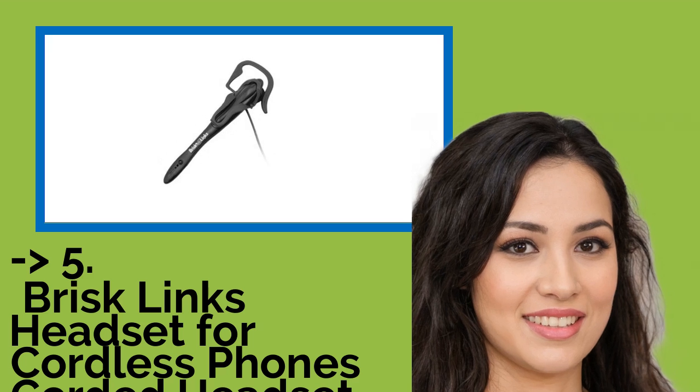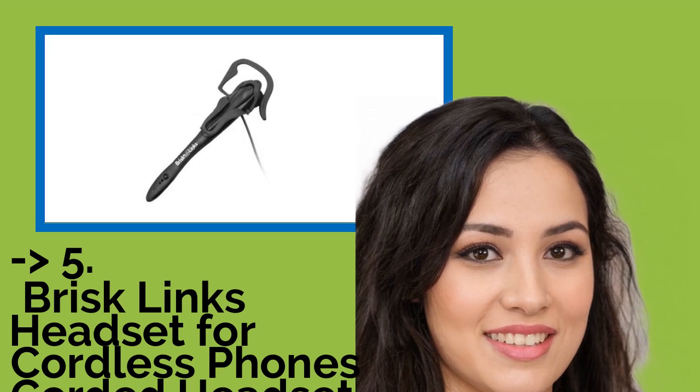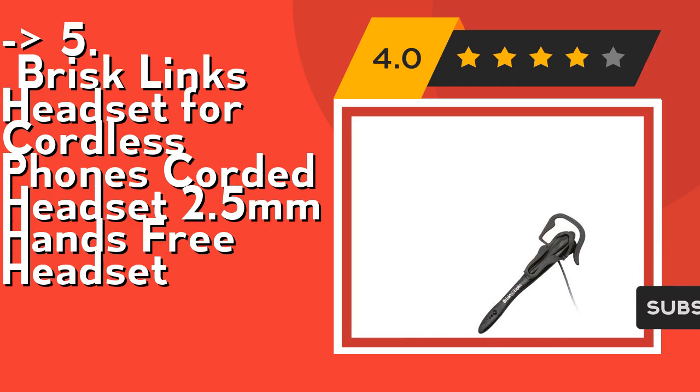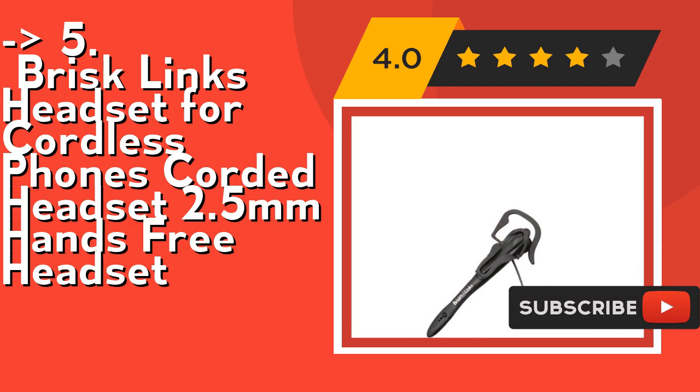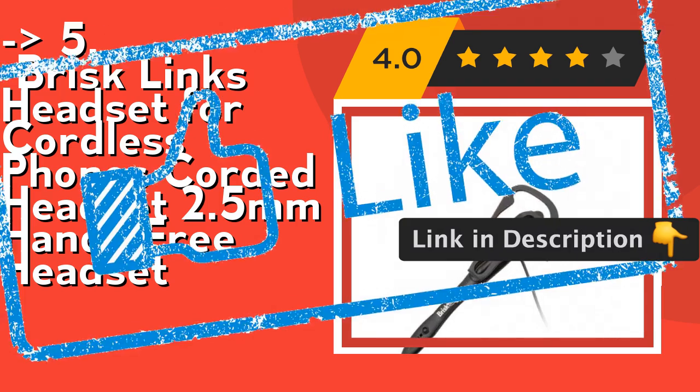The fifth product is the Lisp Risk Links headset for cordless phones — a corded 2.5mm hands-free headset. It's reversible for use with either ear, right or left. Its noise cancelling microphone provides optimum voice clarity and reduces background noise. Check out the link in description to buy this product from Amazon.